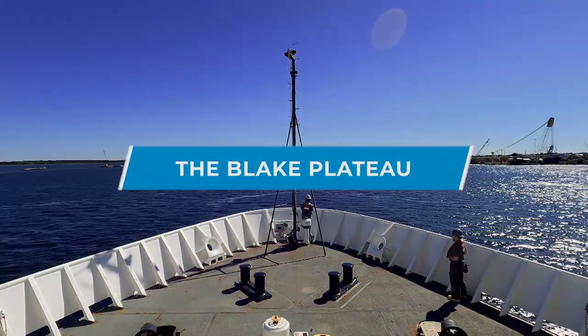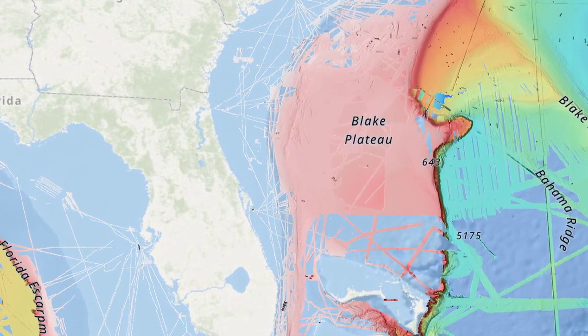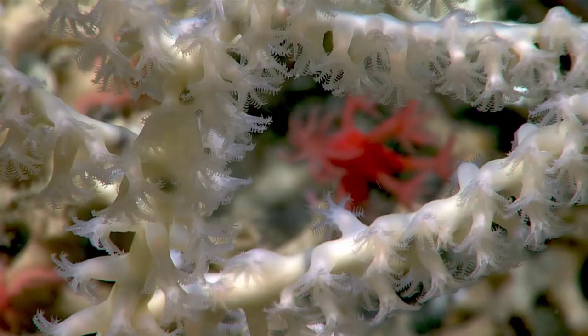We're going to be offshore of the southeast United States, roughly east of Georgia, South Carolina, and Florida. This is a region called the Blake Plateau. The Blake Plateau is a flat area, about 600 to 1,000 meters deep.